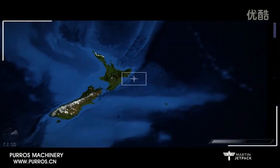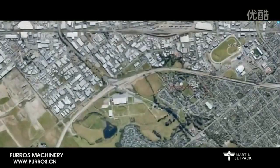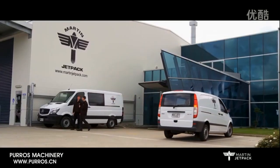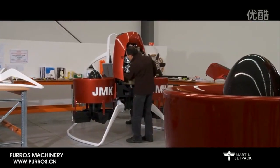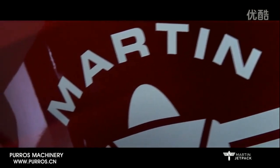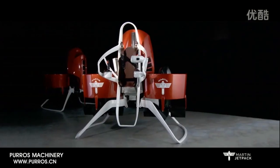The Martin Aircraft Company is based in Christchurch, New Zealand. The company was founded in 1998 and since then, the rigorous development and testing of the Martin jetpack has resulted in a world-class aircraft that is highly adaptable and responsive to meet any geographic and operational challenge.